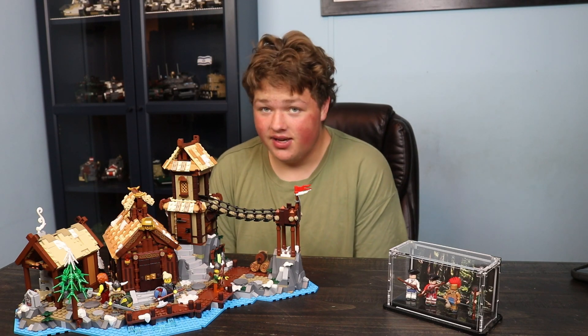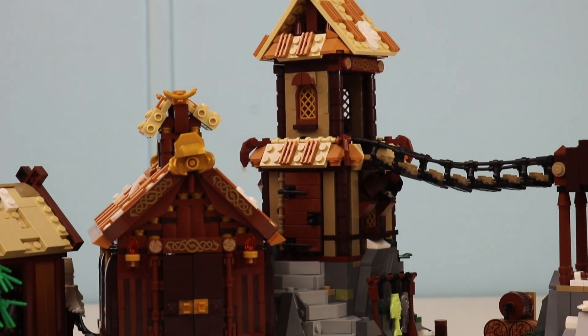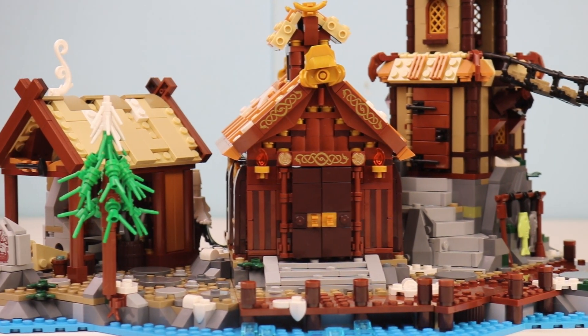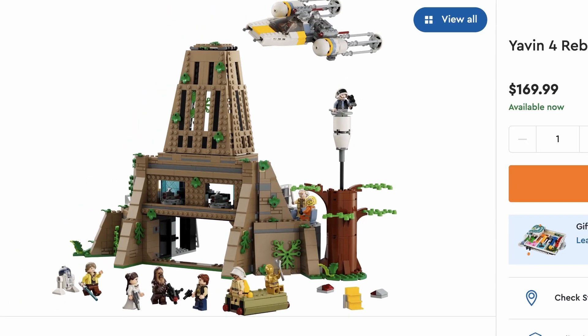You might ask what is the price for this set, and this is where it gets kind of crazy. For $130, you can pick up this set with a footprint that is pretty big. Having over 2,000 parts for that price is honestly a crazy deal in the way LEGO has been going. That's a future video for another time.